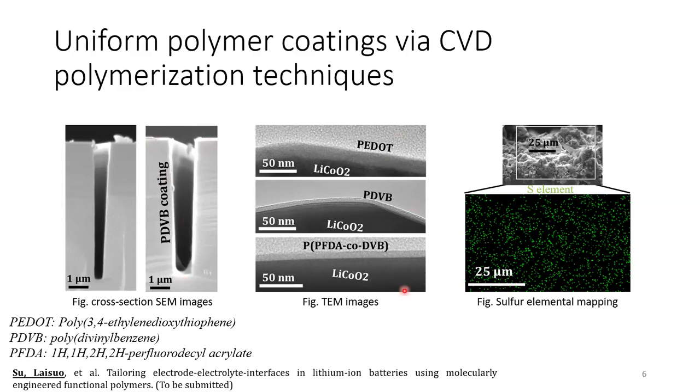These three TEM images show three different polymers that we studied in our research that can be uniformly coated on the surface of lithium cobalt oxide particles. This cross-section EDX elemental mapping shows that the sulfur element distribution is very uniform across the cross-section of the electrode, suggesting that the polymer is uniformly coated on the entire electrode rather than only on the surface.